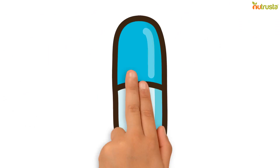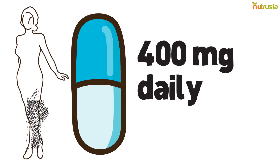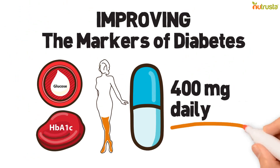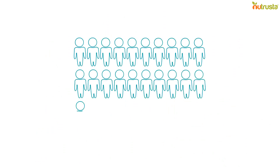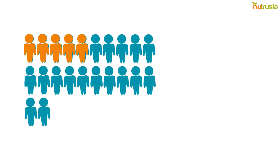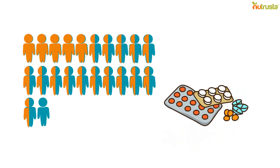In improving markers of diabetes, doses of up to 400 mg a day of Gymnema significantly lowers fasting blood glucose and glycosylated hemoglobin, or HbA1c levels, in volunteers with type 2 diabetes. In a study by Baskaran, in fact, 5 of the 22 volunteers were able to stop taking their prescription medications altogether, while 16 managed to reduce their dosages.